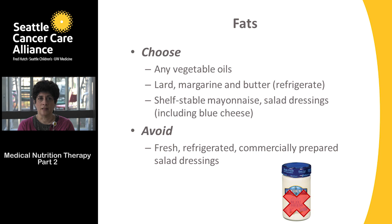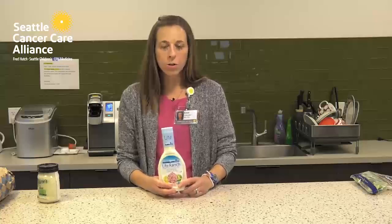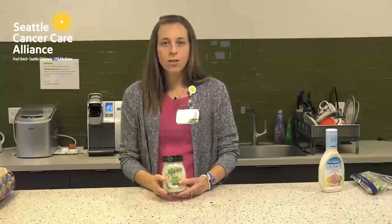Salad dressings to avoid include those that are fresh, refrigerated, and commercially prepared — such as the Marie's brand or the Lighthouse brand. Choose shelf-stable varieties that don't require refrigeration in the store, but refrigerate after opening. Avoid unpasteurized refrigerated salad dressings.